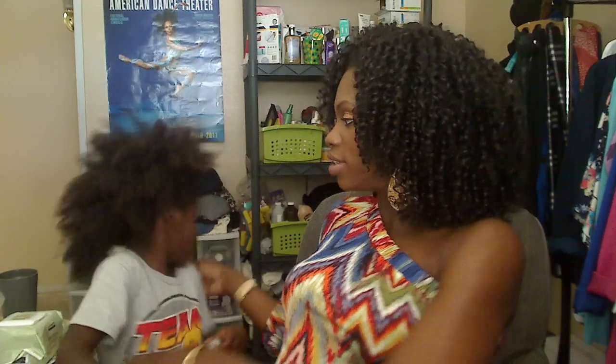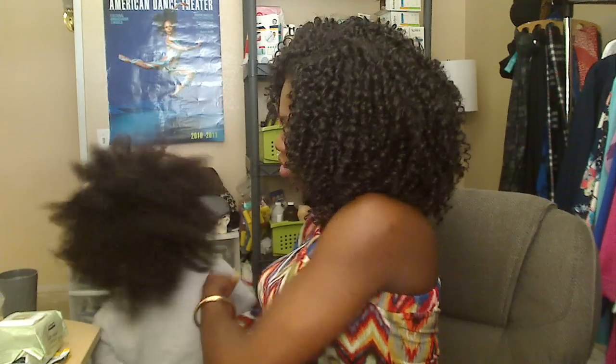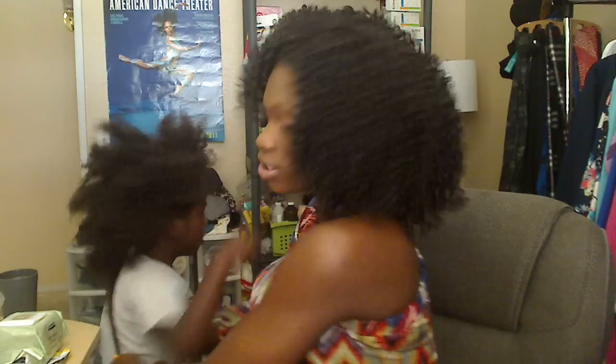I'm finna put his hair into a ponytail. Turn around, let me see your hair. His hair is down his back too. He will not sit down for no haircut, and he's four. He just turned four this past May.